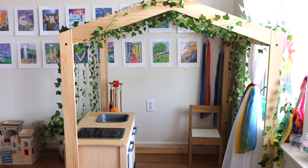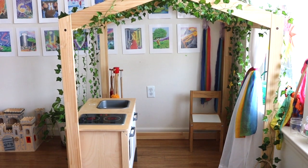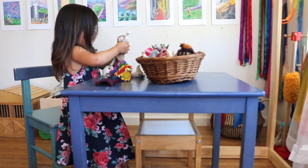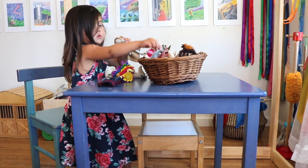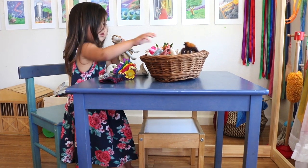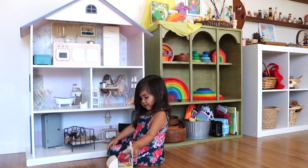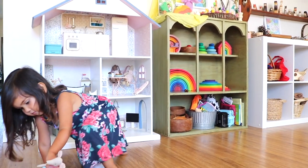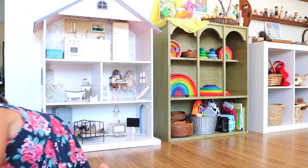A space for play is essential, and I believe every home environment should have dedicated spaces for children — while also maintaining a healthy balance and space for the adults as well. In today's video I'm going to give you a look inside our play space and our toy collection, in hopes that this inspires you to hold a reverence for play in your home as well.